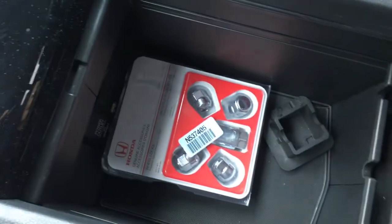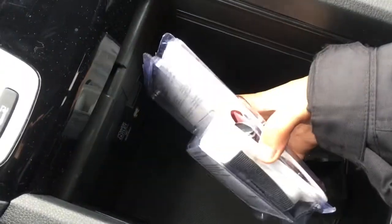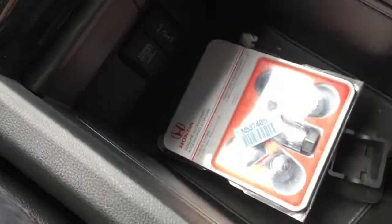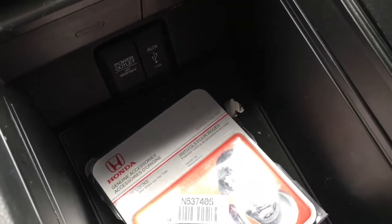Right in the sliding console we've got a few accessories and tons of storage space, and inside you've got an auxiliary port, a USB port, as well as another 12 volt power outlet.